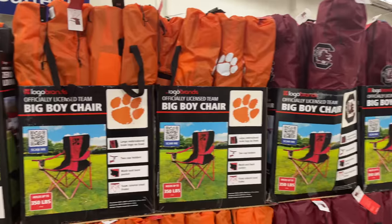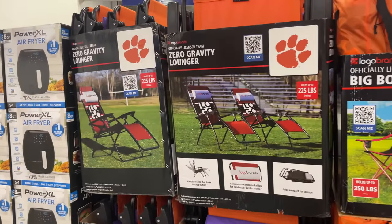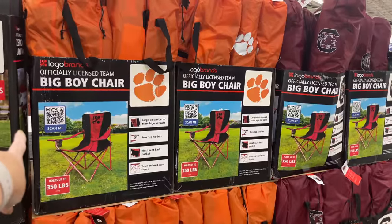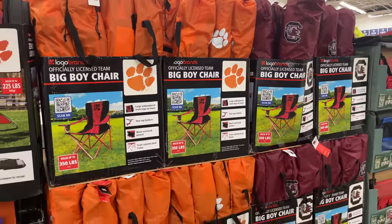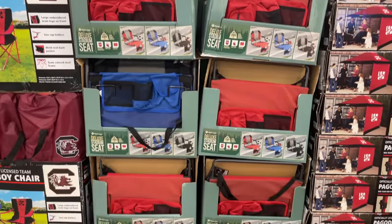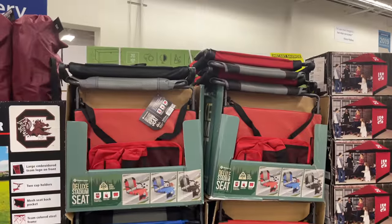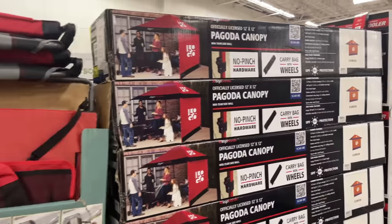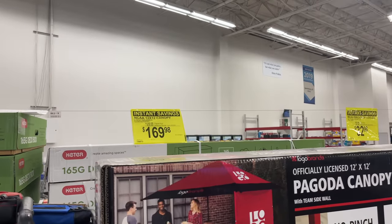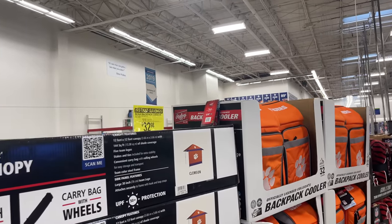They have all of our college teams out right now depending on where you live. They have the zero gravity loungers and the big boy chairs — $32.98 on instant savings, seven dollars off. I can't see the price on the zero gravity chairs, but they also have stadium seats and a canopy for $169, also on instant savings. Coolers are on instant savings for around $32.